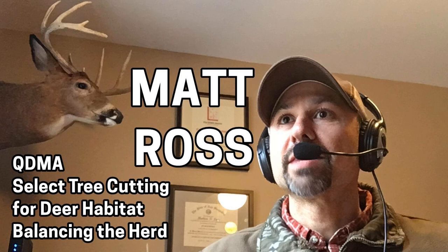Big Buck Registry's Deer Hunting Podcast, episode number 226. Matt Ross, QDMA — select tree cutting for deer habitat and balancing the herd.